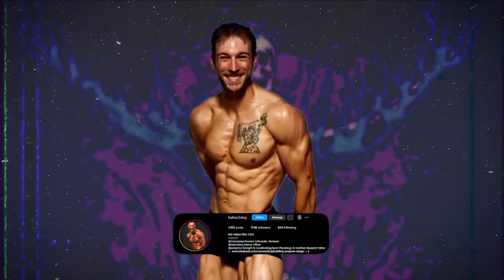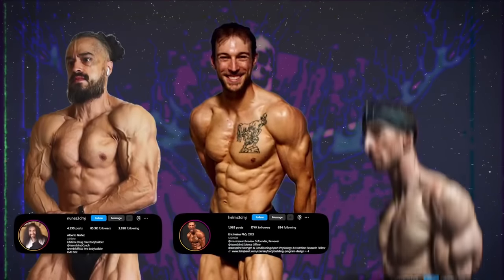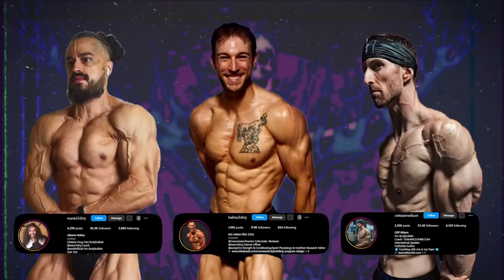Really good physique coaches — like Eric Helms, Alberto Nunez, or Cliff Wilson, top-tier natural bodybuilding coaches — can get it within two to three percentage points. These advanced-level coaches who work with these people all the time can get to within two or three percent. Notice he didn't mention Coach Greg — only Coach Greg can be more accurate than that.